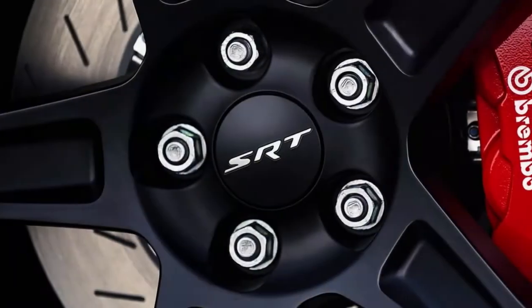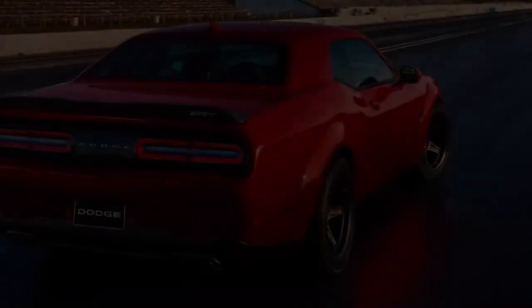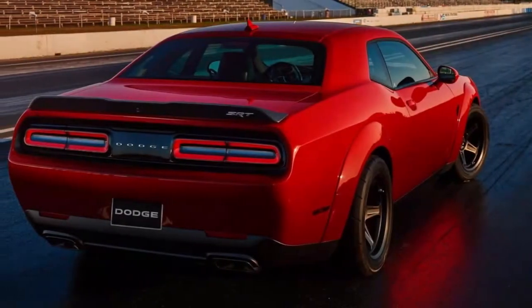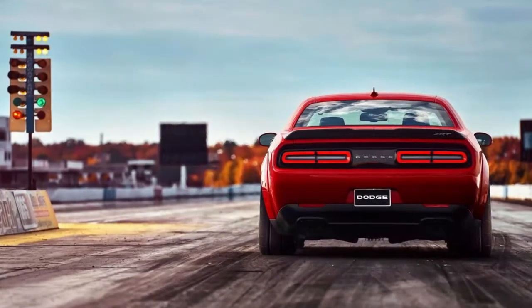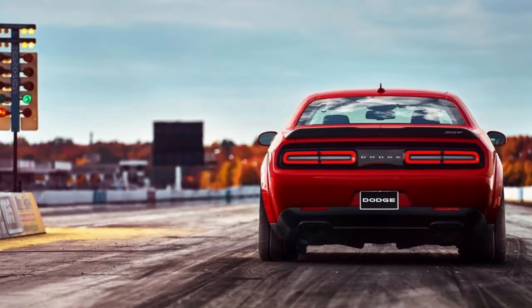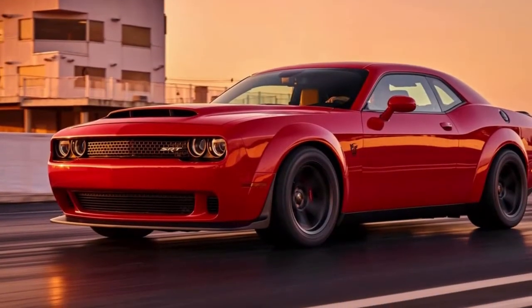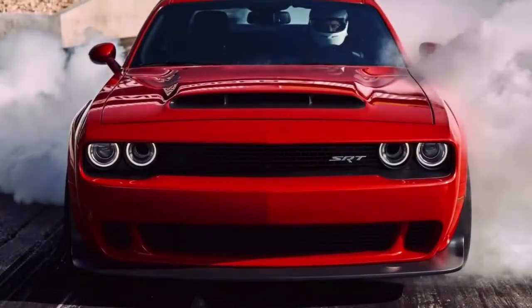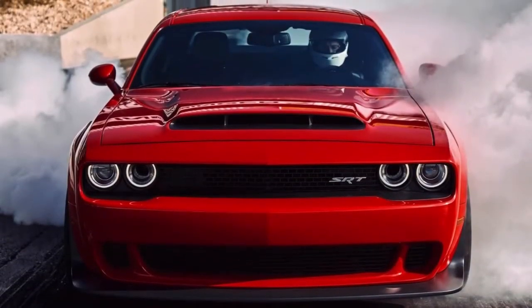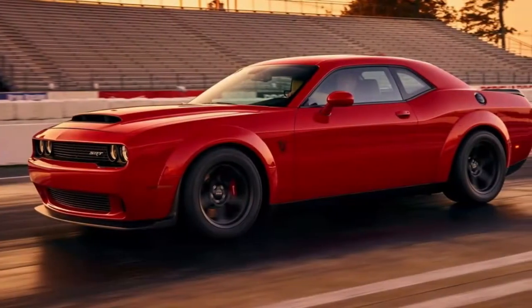Second: the world's fastest ever production car over the quarter mile. The Dodge Demon trips the lights at a madly quick 9.65 seconds, onto a top speed of 140 miles per hour. For comparison, the latest supercars from McLaren, Porsche, and Ferrari can manage only 9.8 seconds. The Chiron may eventually beat it when it finally arrives, but for now the Demon is the king of the quarter mile.